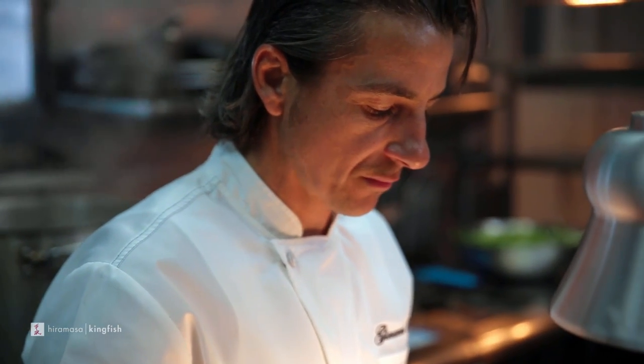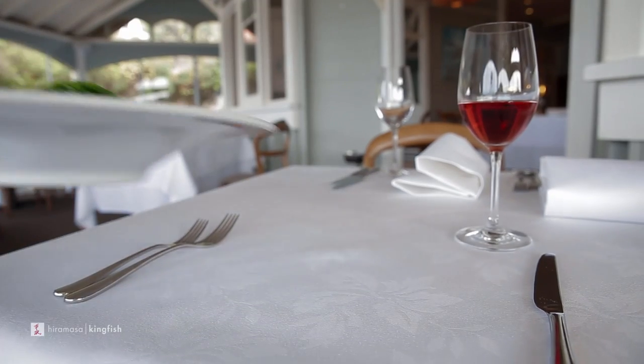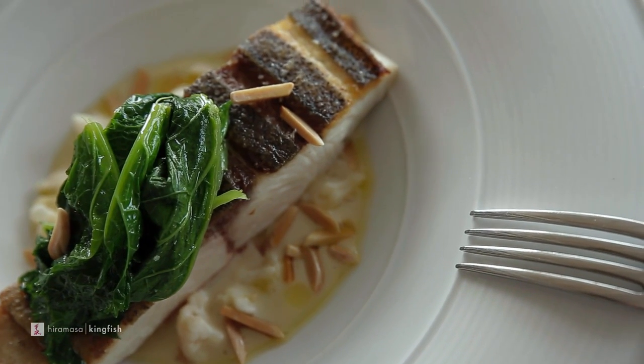When you put a dish on the menu, you always want feedback from your customers. And the Hiramasa Kingfish always comes back with wow, I'm happy. I don't have to look for anything else. That is what I need.